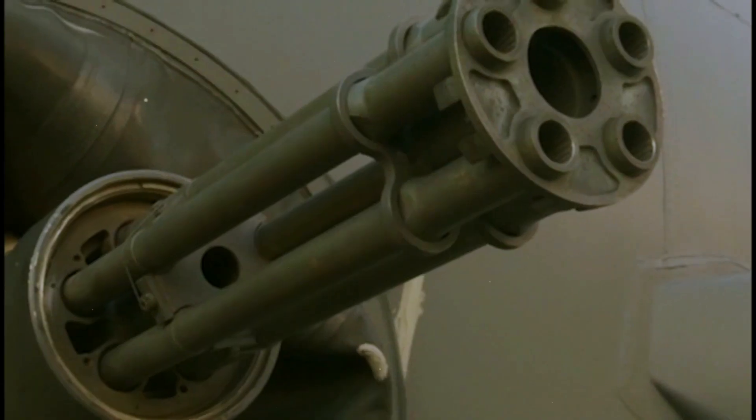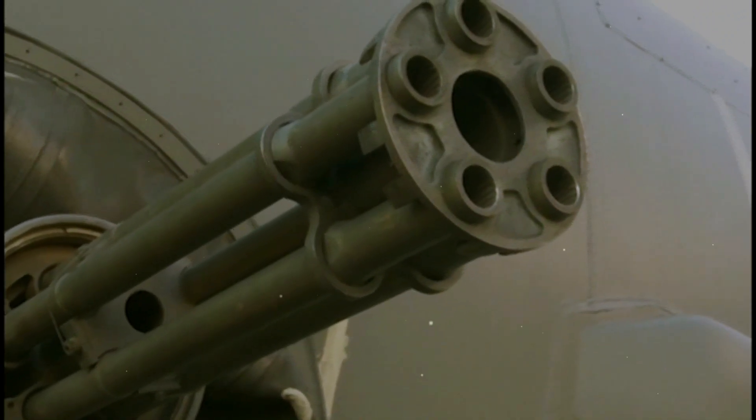The AC-130 has an unpressurized cabin, with the weapons mounted to fire from the port side of the fuselage. During an attack, the gunship performs a pylon turn, flying in a large circle around the target.